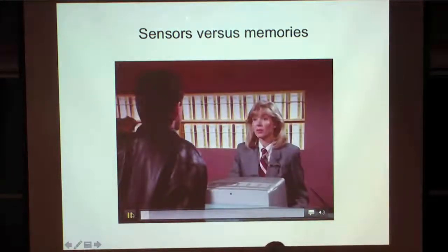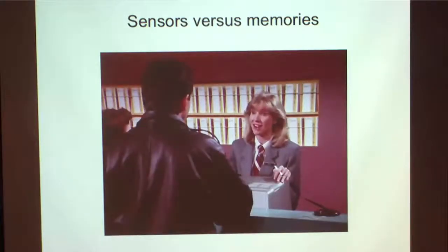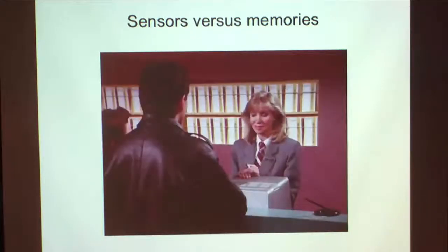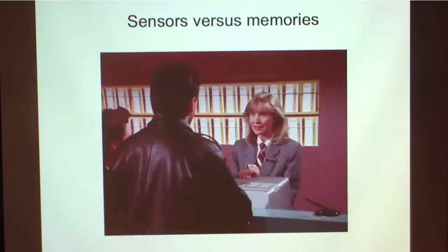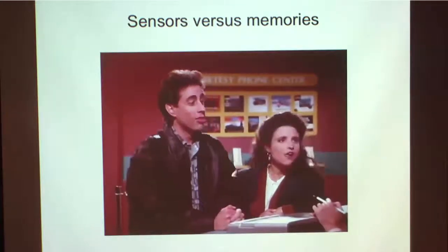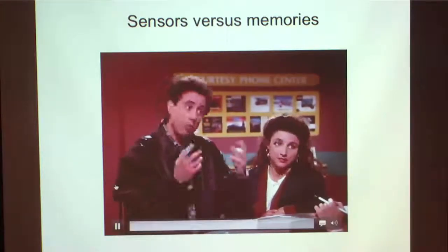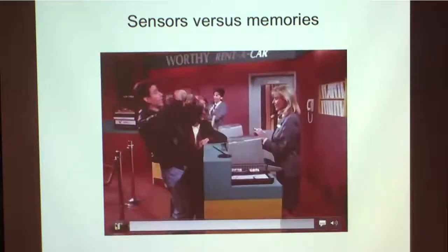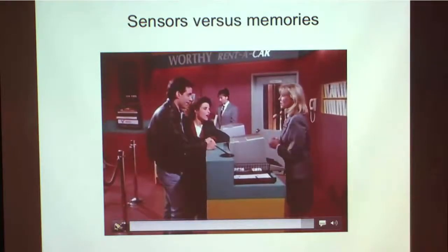Here's a Seinfeld clip. 'We have no midsize available at the moment.' 'I made a reservation.' 'Yes, we do have your reservation. Unfortunately, we ran out of cars.' 'But the reservation keeps the car here—that's why you have the reservation.' 'You know how to take the reservation, you just don't know how to hold the reservation. And that's really the most important part of the reservation—the holding. Anybody can just take them.'